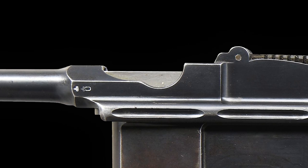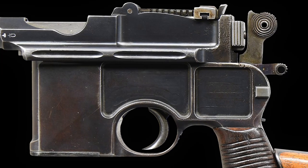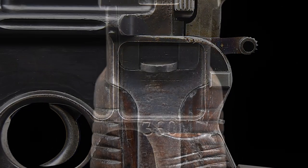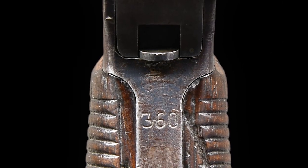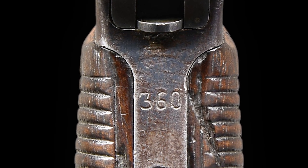The left side of the barrel extension has the crown CU markings and the early frame milling that does not include the island in the rearmost panel. The full serial number 360 appears on the upper back strap, with the serial number repeated on the sight bar and cursor.